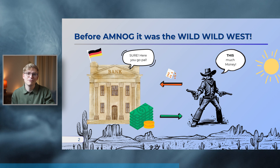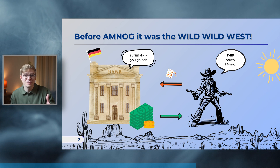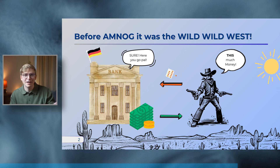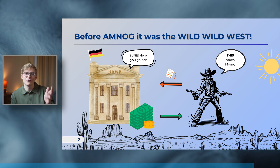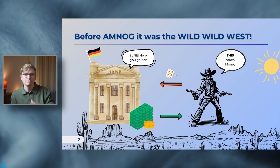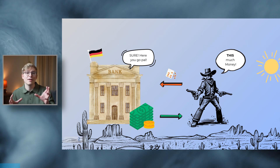Then, in 2011, AMNOG arrived — the new sheriff in town — bringing structure, price negotiations, and no more mechanical spiders. This represented the start for Germany to transition to an HTA-based system. To make this transition, Germany tasked three key players to get this job done.